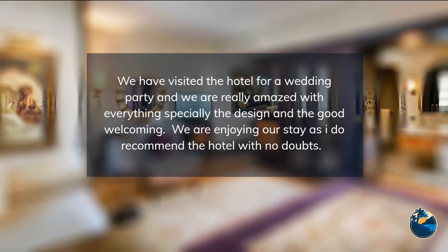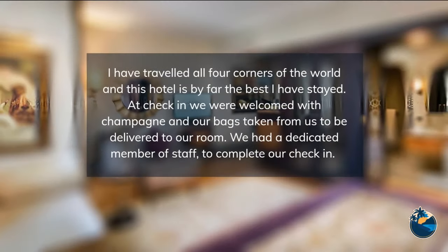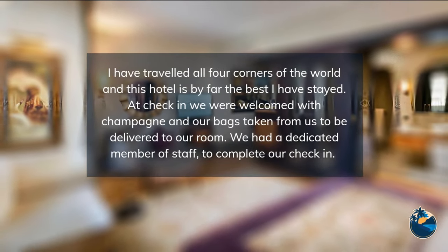Carefully structured sports programs, exciting activities, clubs, shows, and round-the-clock entertainment run by expert teams ensure every member of the family has the golden holiday experience.